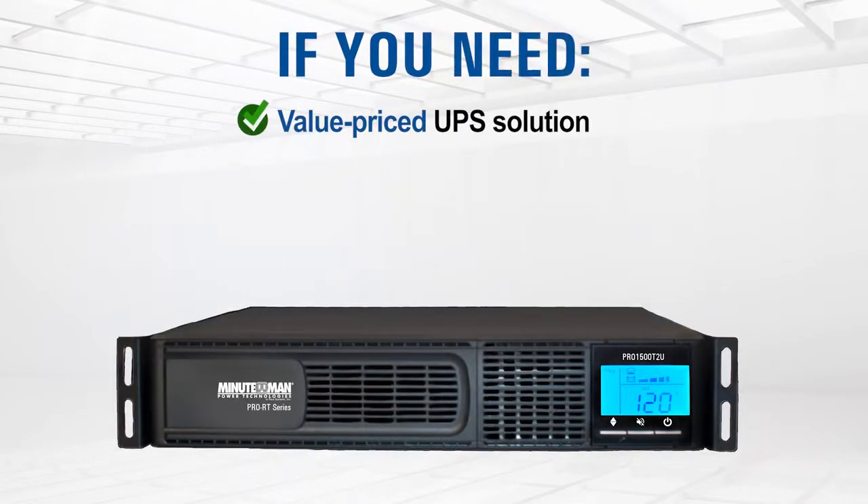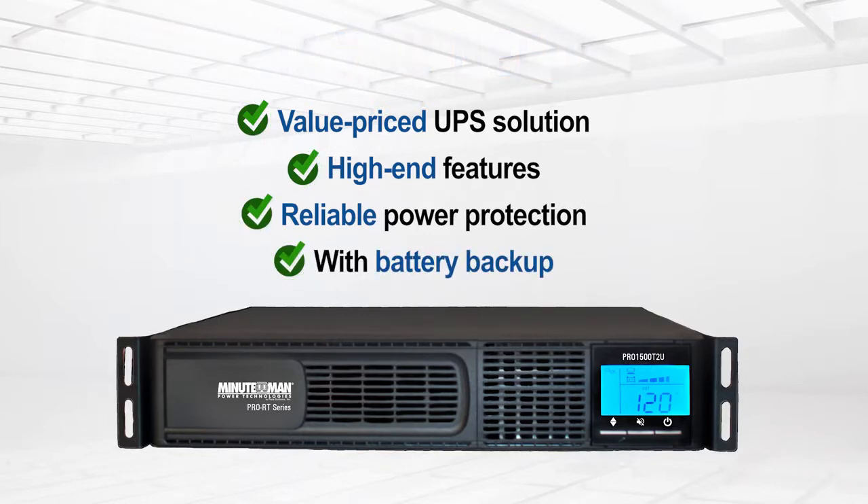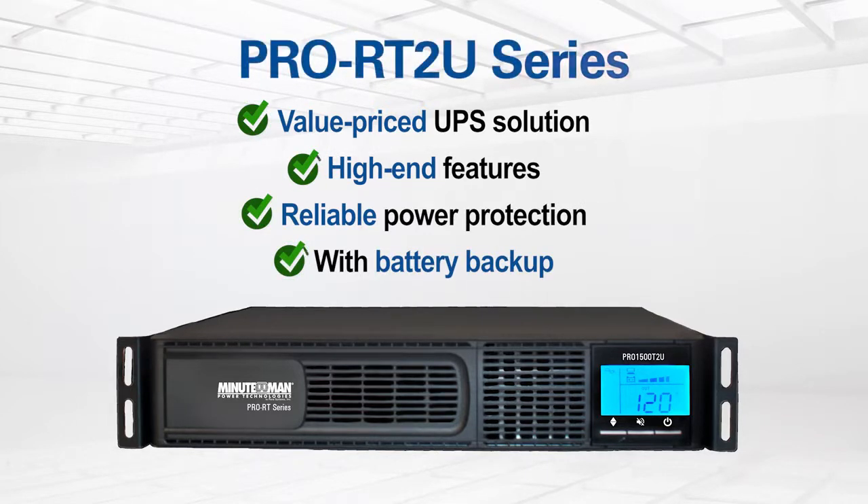If you need a value-priced UPS solution with high-end features and reliable protection with battery backup, look no further than Minuteman's Pro RT UPS.